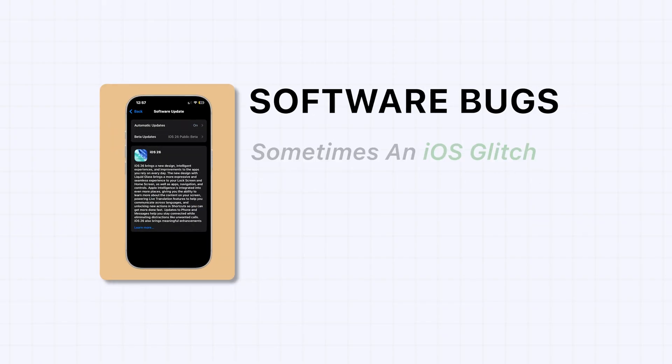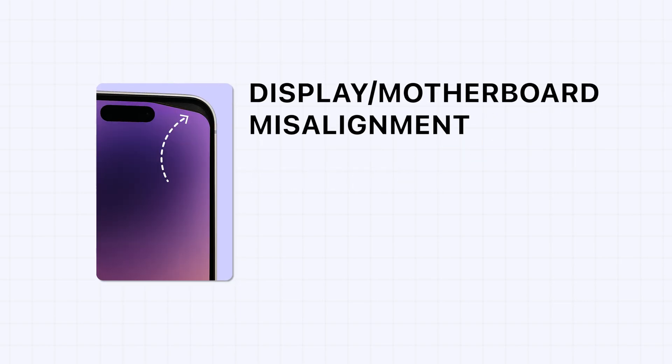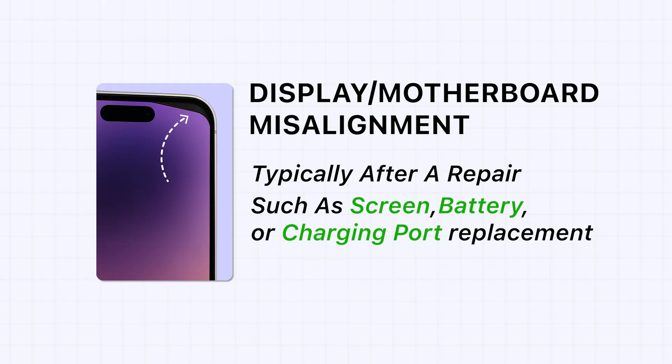Third, software update bugs — sometimes an iOS glitch creates the line. Fourth, display or motherboard misalignment, typically after a repair such as a screen, battery, or charging port replacement.